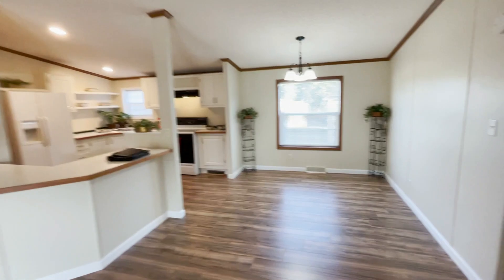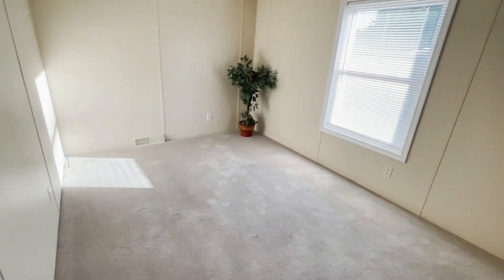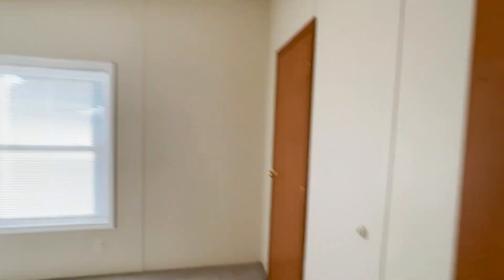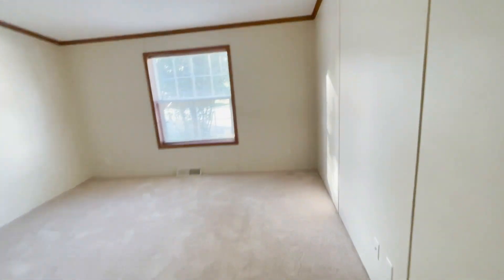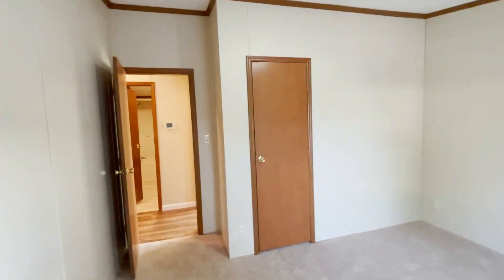Back out here, down this hallway. Straight ahead we've got the third bedroom — it's also a good size with a good-sized closet. Back this way we've got the fourth bedroom — it's a good-sized bedroom as well, with a closet.